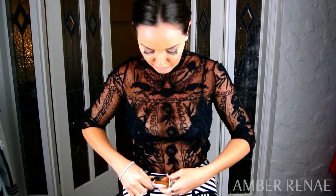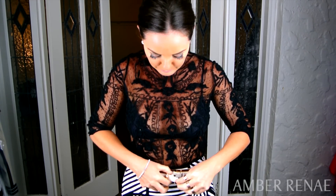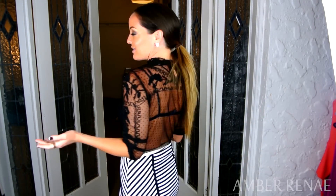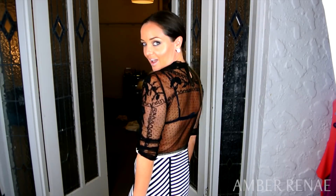First up, take off the jacket. Pop your belt back on. And as you can see, we're already in the throes of a fabulous evening look. Just by wearing this sheer lace top all day, as soon as we take off the jacket, we're already instantly glammed up. Next up are your accessories.